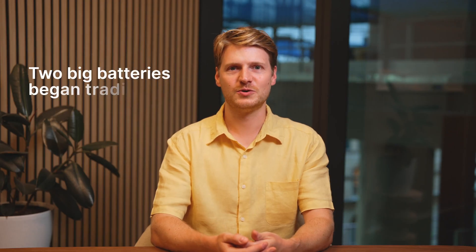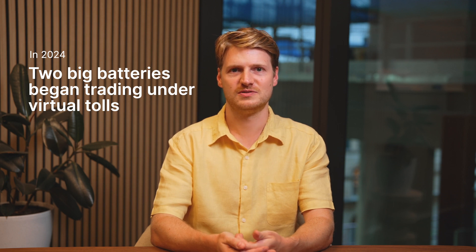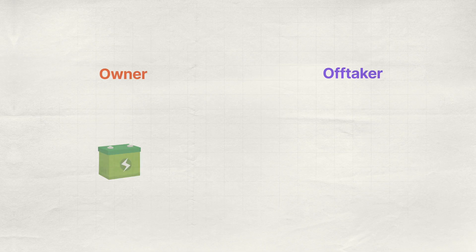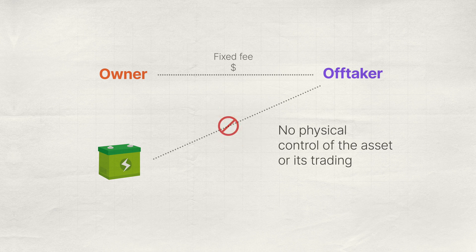But in 2024, we saw two big batteries begin operating under a virtual toll. Similar to a physical toll, in a virtual toll the off-taker provides a fixed fee to the asset owner. However, it is an entirely financially settled agreement — the off-taker has no physical control of the asset or its trading.